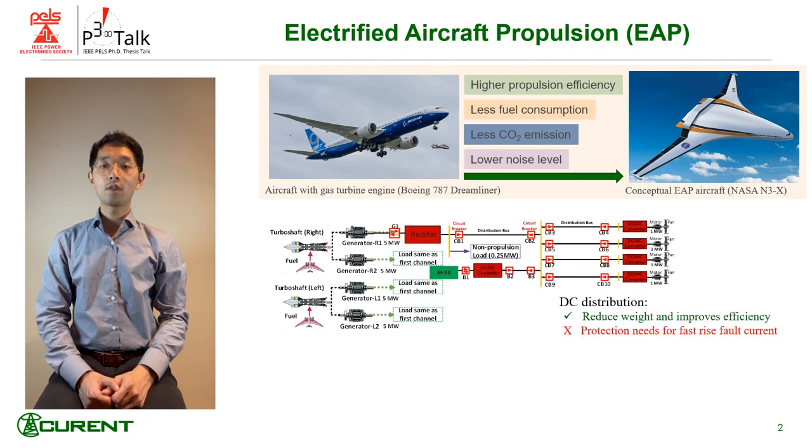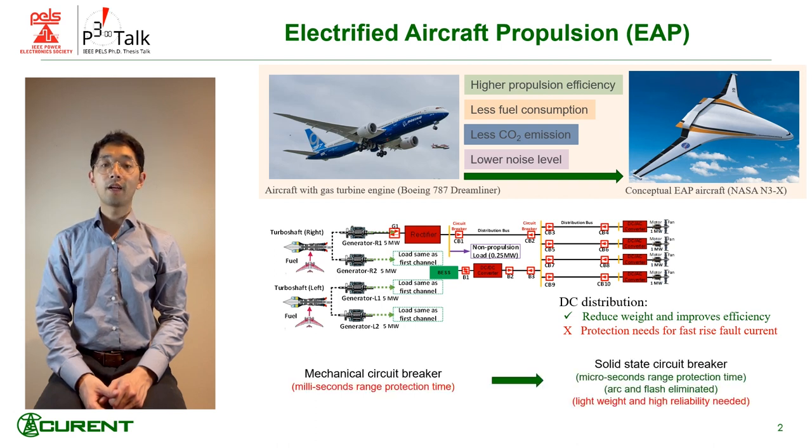DC distribution can be applied to reduce weight and improve efficiency, but it suffers from high fault current due to the possible low fault impedance. So faster protection is needed. An SSCB with microsecond protection time can satisfy the protection requirement. The focus of my thesis is to develop a high power SSCB with light weight and high reliability.